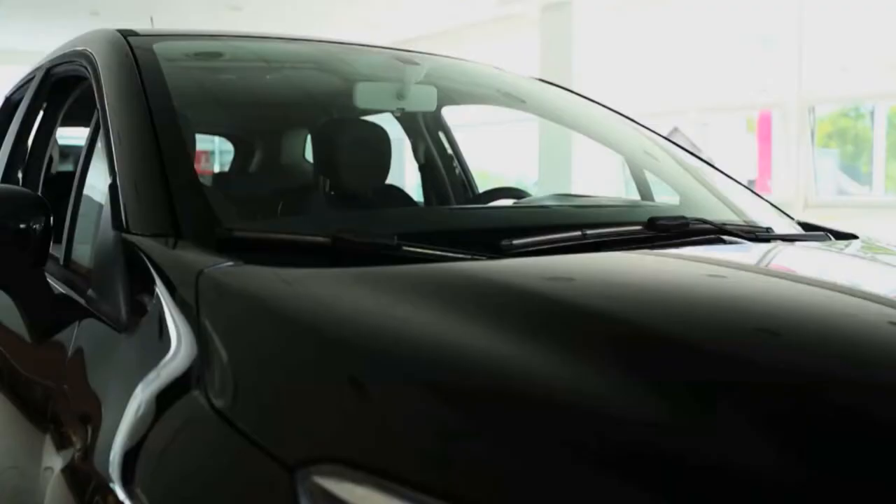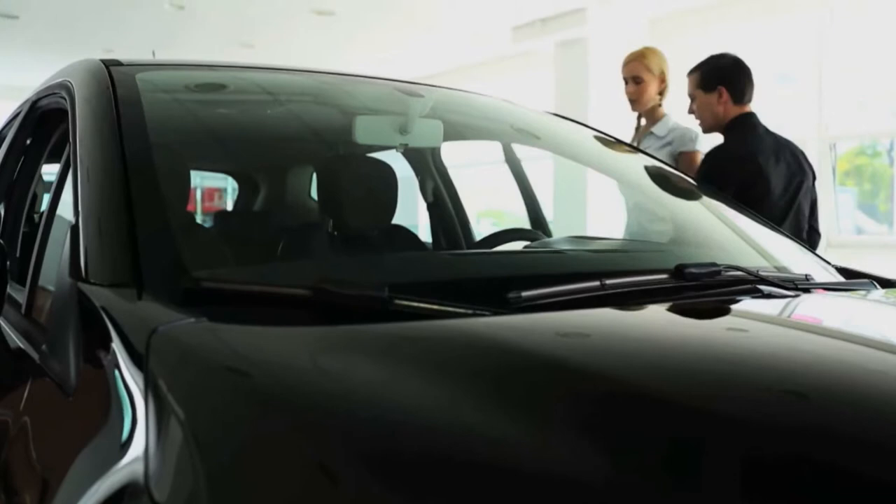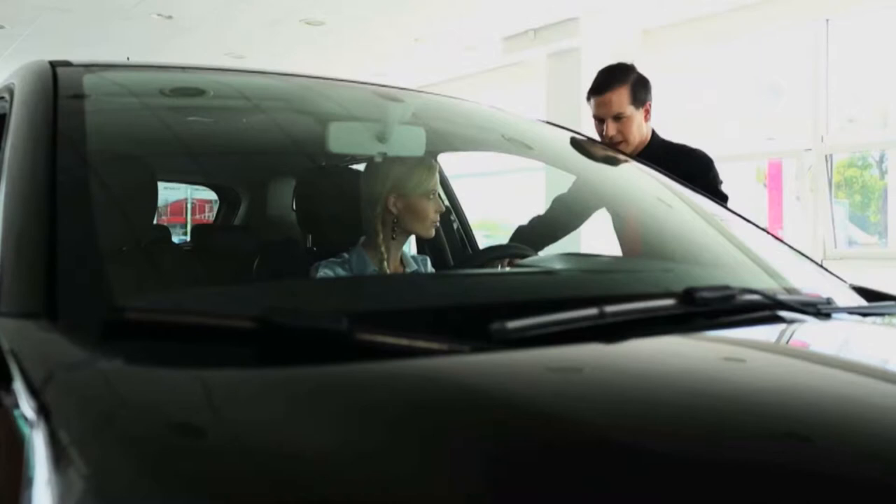Traditional car dealers are only filling long-term transportation needs for customers. If you add car rental to your dealership, you're going to be filling a whole new group of customers' transportation needs. The short-term need is the daily and weekly car rental transaction — that's where the bulk of the volume is. The medium-term need is the monthly car rental customer.